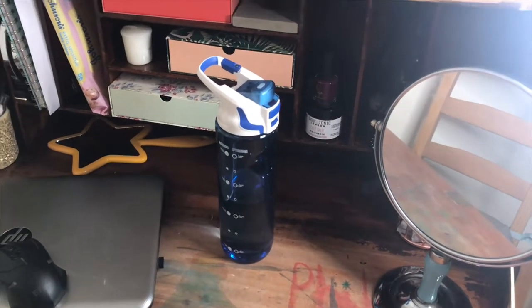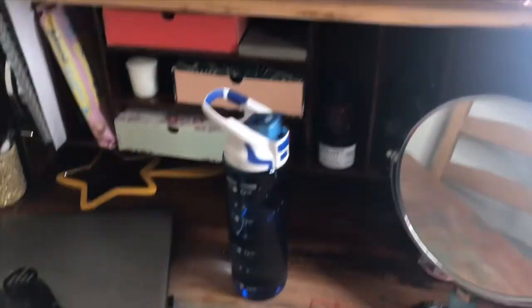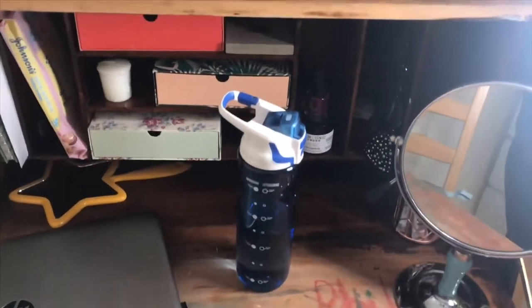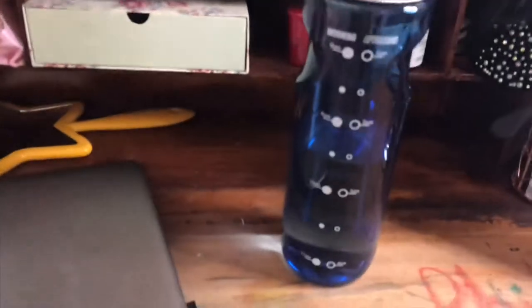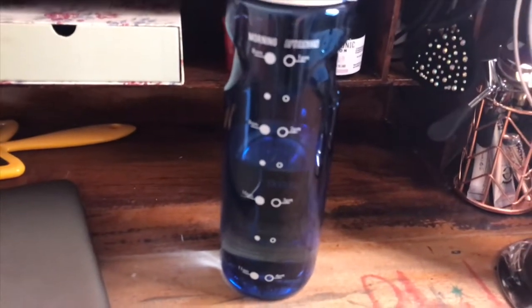We have to drink a certain amount of water a day, and then the people that don't drink how much water they should in one day get fined or get a forfeit or something. We only started it the other day, so I'm rubbish at drinking water. But with this cool bottle I have actually been drinking, so that's good.